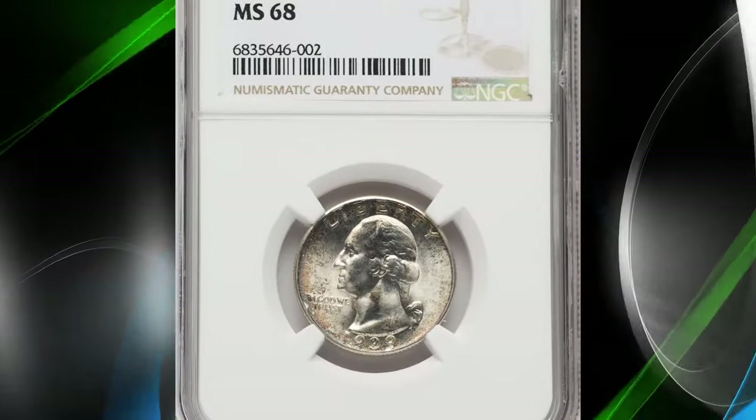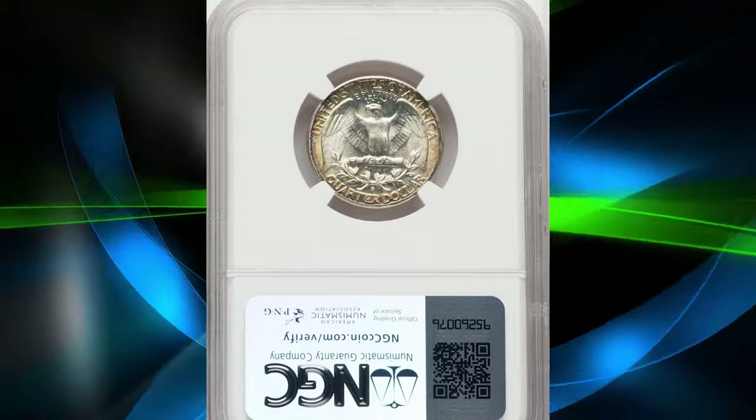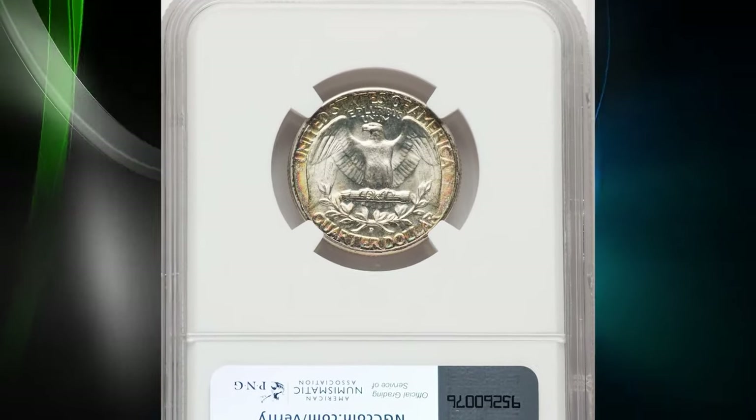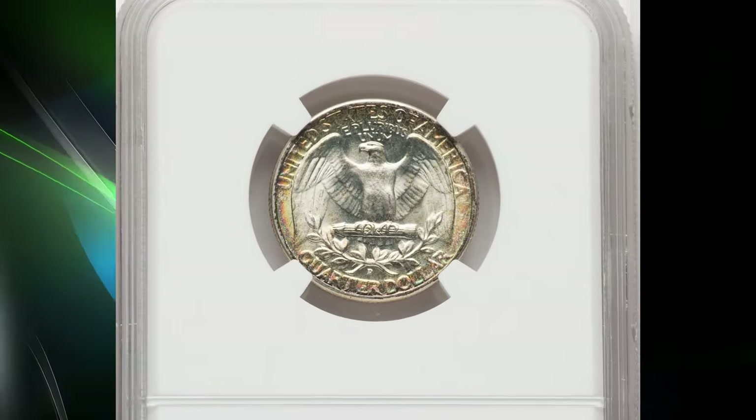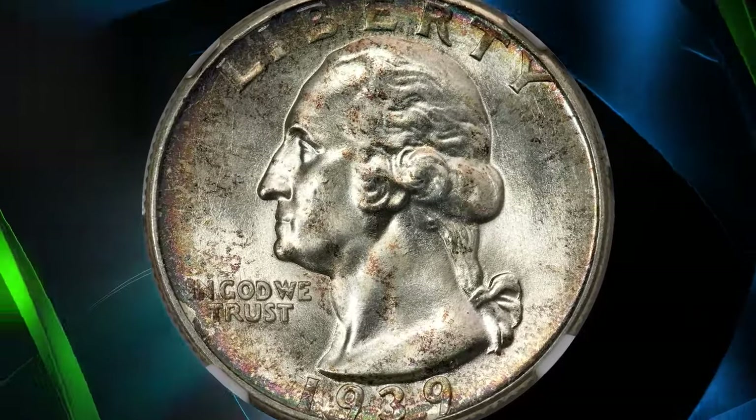The 1939-D Washington quarter is a fascinating issue, widely saved by the roll when it was new. Although many of these rolls were broken up for singles by the 1980s, they have provided a good pool of gems up to MS66.